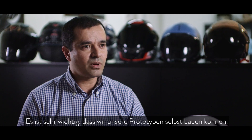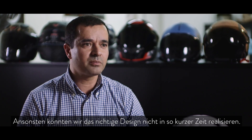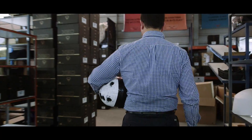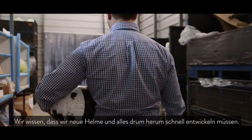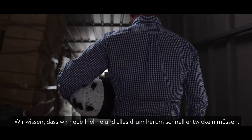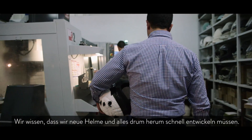Being able to do our own prototypes is very important. Without it, it would be impossible to have the correct design in a short period of time. I invest a lot in design and our R&D department. We know that more and more we need to have a very quick development for new helmets — and not only for helmets, but everything around the helmets.